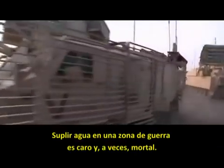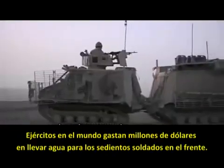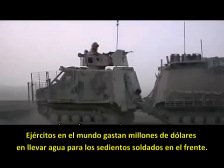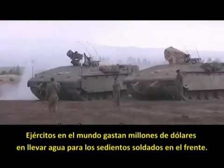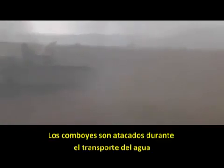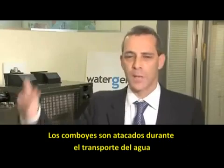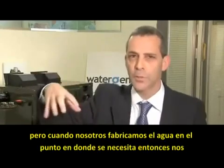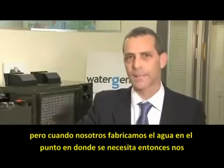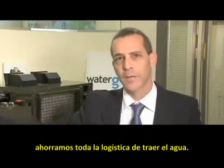Supplying water in battle zones is expensive and sometimes deadly. Armies around the world spend millions of dollars transporting water to thirsty troops on the front lines, often under extremely dangerous conditions. Convoys are attacked during water transportation, and when we can produce the water on the spot where it's needed, we are saving all the logistic footprint of bringing the water.